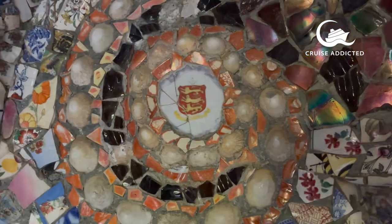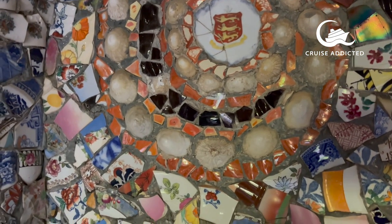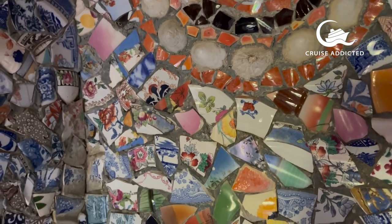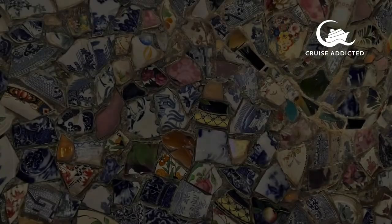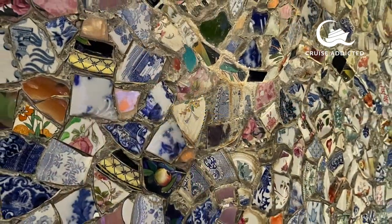Cathy found one of her dinner sets — or a piece of it — in the wall that she remembered from having some time ago. It does make you really stop and look and think, 'Oh, I had one like that — that was something that we used to have.' It's really pretty.